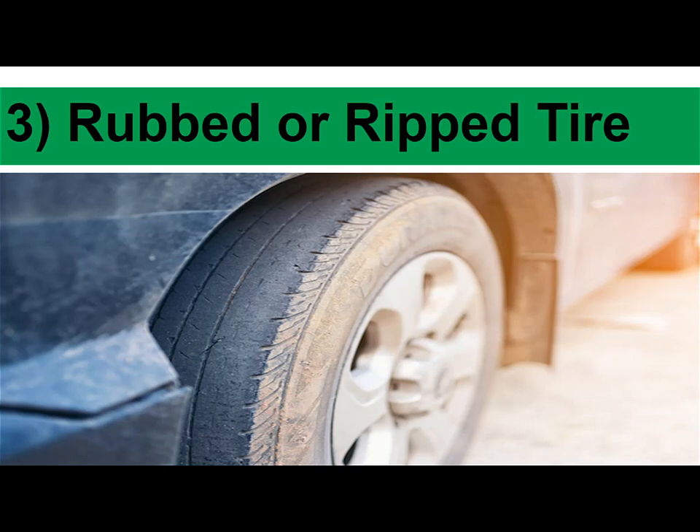3. Rubbed or ripped tire: A worn or ripped tire can create a dangerous situation for you and for other drivers on the road. Be sure to always check your tires for damage, such as deeply scuffed or worn areas or uneven wear on one side of the tire.